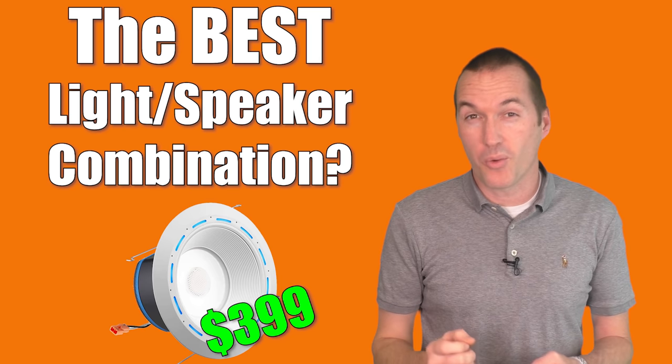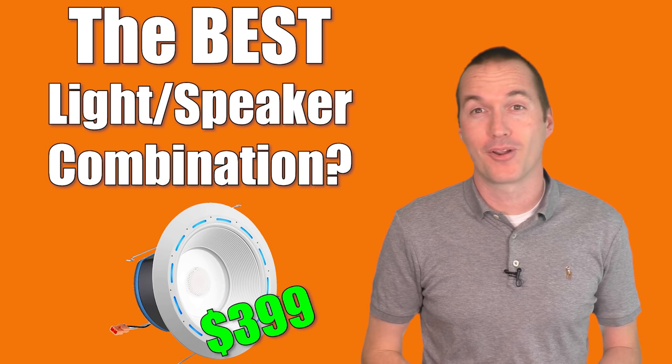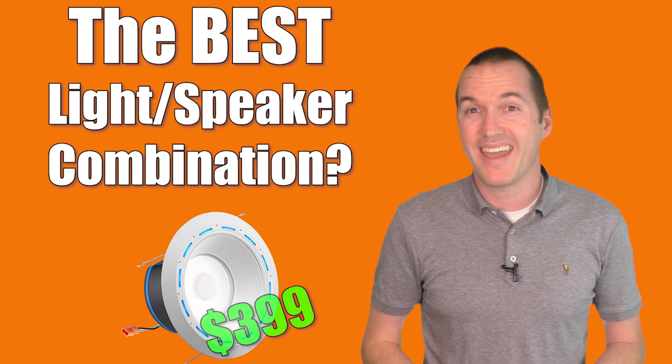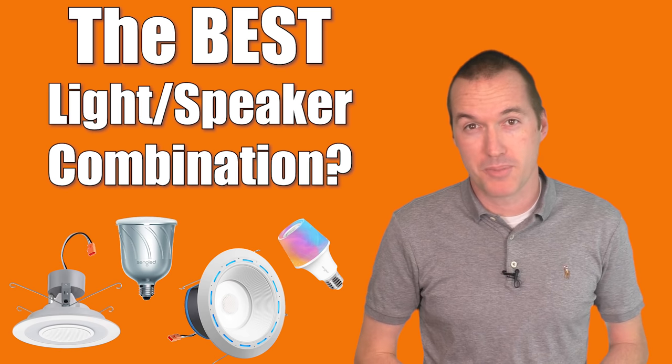Today on the hookup, we're going to test out one of, if not the most expensive, Alexa device on the market. This LED light speaker combination with Alexa built in is called the Juno AI, and we're going to compare it to some much cheaper options to see if you get what you pay for.